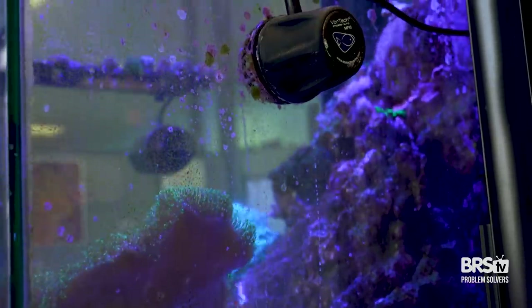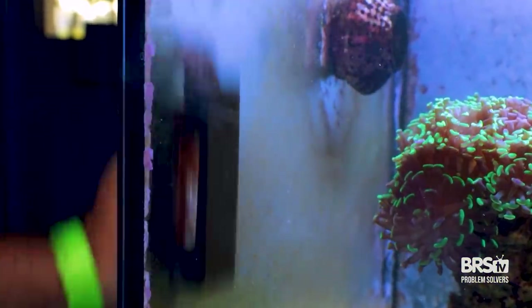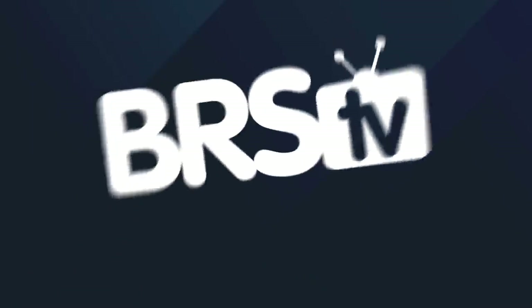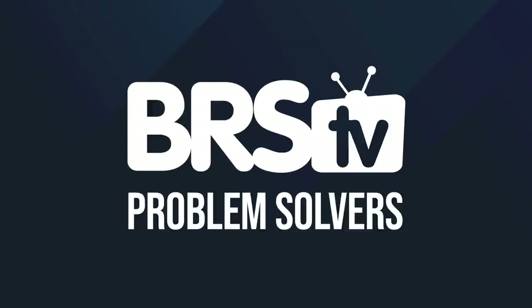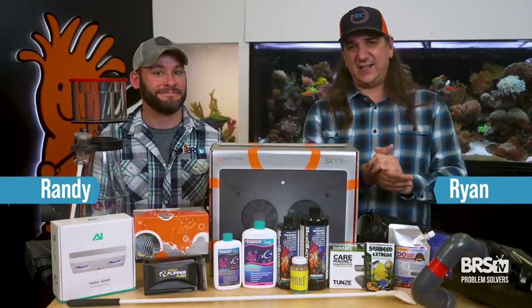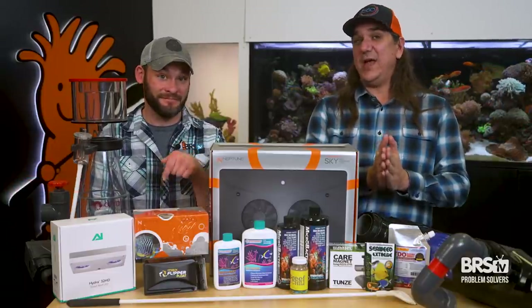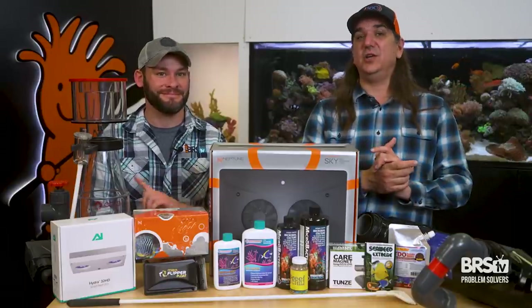Today's problem: my glass is always dirty. What should I do? We have the top 10 things that will get you past this. This is BRStv Problem Solvers. If dirty glass and you have to clean it all the time is your problem, this video is the solution, starting with number one.